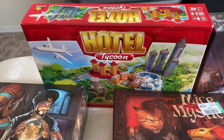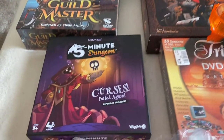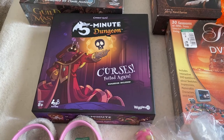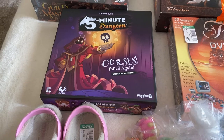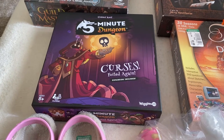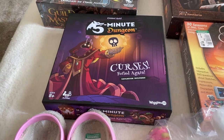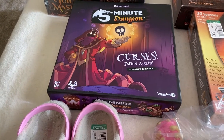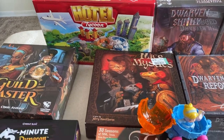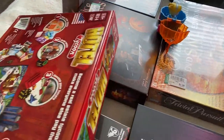Then we picked up Mice and Mystics for $1.99 and Hotel Tycoon was also $1.99. The best part was that when I got up to the register - I was afraid that the one without a price they wouldn't let me buy and would take it to the back room - but the guy just said $1.99, so I was like sure I'll take it. When I got home and opened these up, all three - the Five Minute Dungeon, the Mice and Mystics, and the Hotel Tycoon - are all sealed brand new inside their boxes. Totally awesome scores.